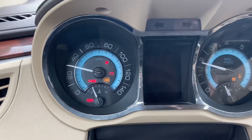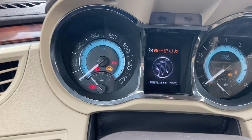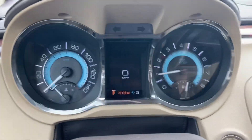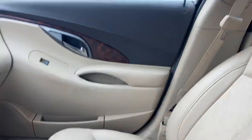You just push to start, starts right up, and does a little check and everything is good. Let me know if there's any other questions you have. This thing is very clean on the inside. It's just a nice, solid vehicle.